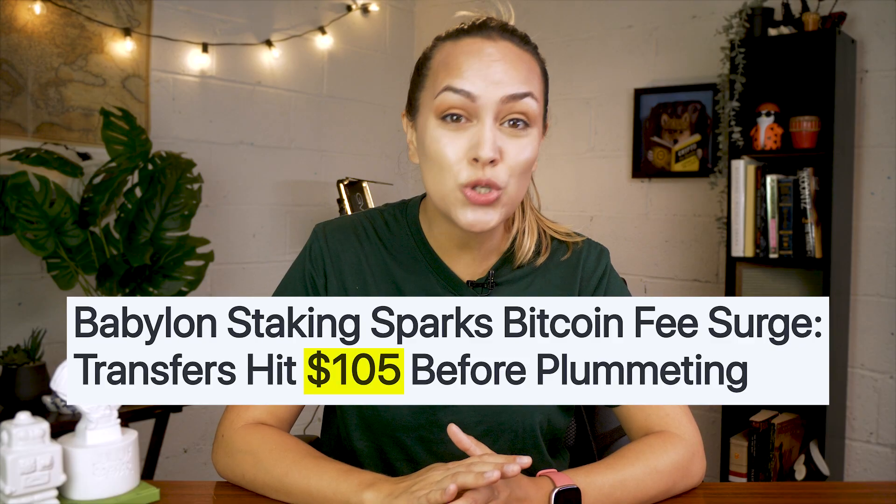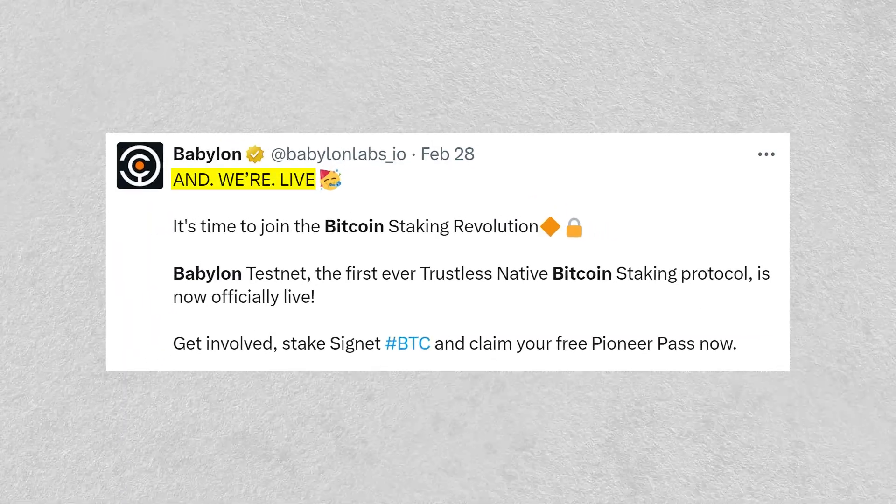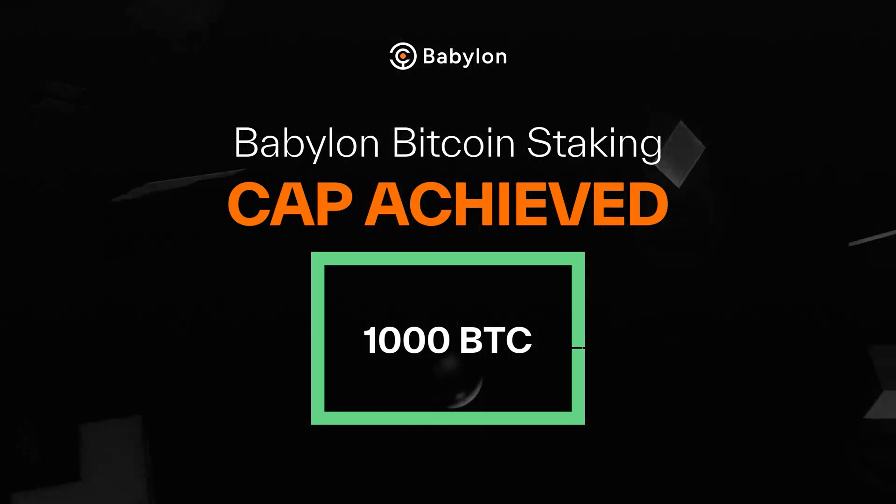Fees on Bitcoin spiked to an eye-watering $105 per transaction moments after Babylon's first staking window went live. The deposit cap of 1,000 Bitcoin was reached in just a couple of hours. So in today's video, we'll introduce the emerging niche of Bitcoin staking and explain how Babylon works.